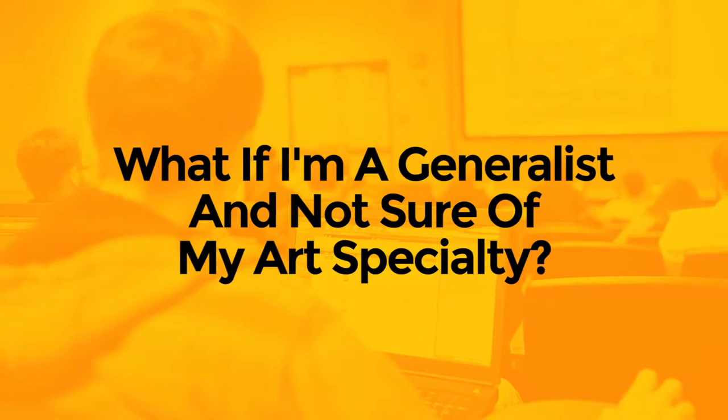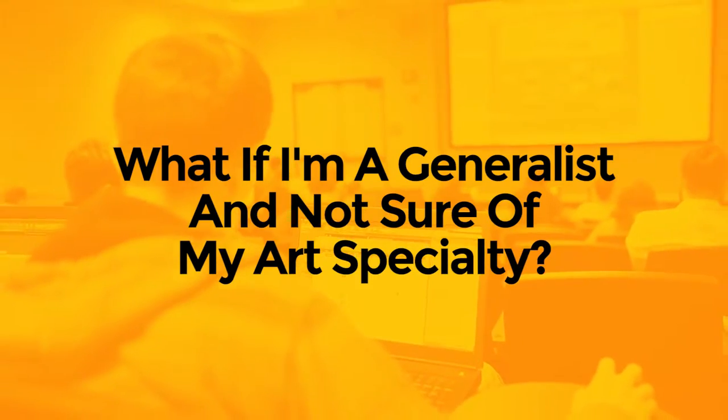We do have a generalist area, and in industry that happens quite a bit. Usually as a student, you want to focus in on one particular area, and then over time in the industry you may become a generalist. We'll need you to do some kind of specialization. Try to help us understand your top one or two areas. If you do consider yourself a generalist, give us a wide range of work, but make sure you have pieces representing your top areas so we can see you have talent there.